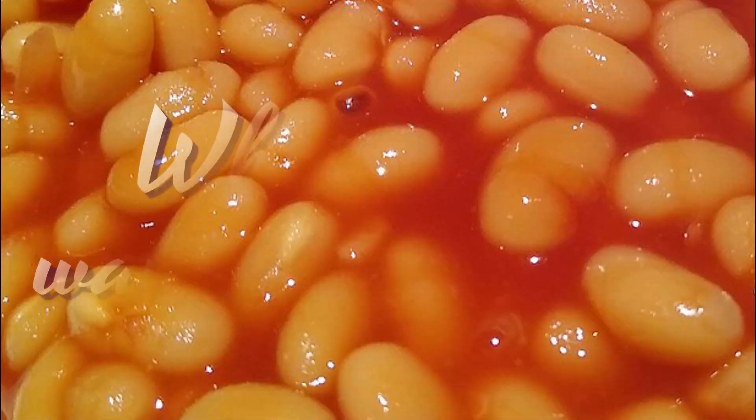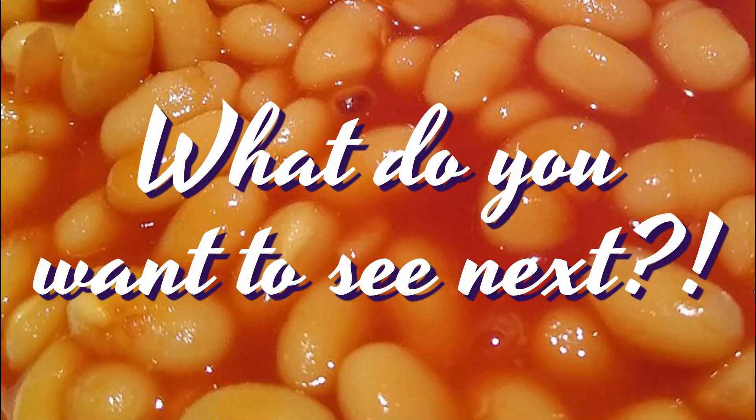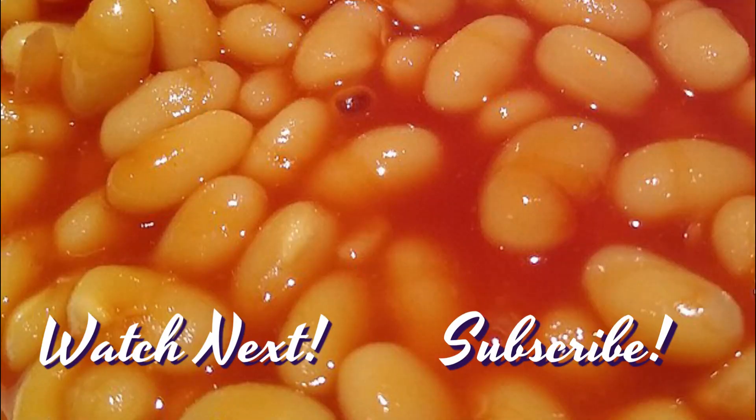Whatever occasion you've got coming up, we've got you covered here on the Brick Girls channel. We hope you enjoyed this taste testing. If there are any other types of baked beans you'd like us to taste, let us know and we'll give them a try. Let us know your favourite brand in the comment section below. If you've enjoyed this video, we'd love it if you gave us a like and subscribe to us on YouTube. Thank you for watching, see you next time.